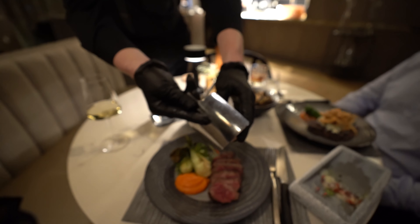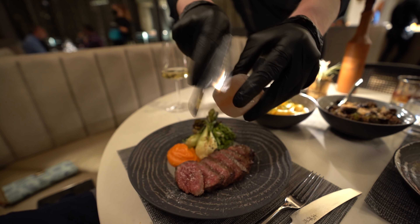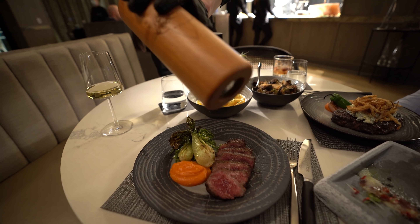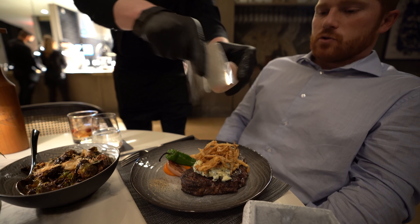Something really cool that we didn't experience last time was the way they salted and peppered the plate. They bring out a Himalayan sea salt and actually break it down right at the table, and then they do freshly ground pepper at the table as well. The peppercorns, as I mentioned earlier, are the ones soaked in gin for 48 hours and then dehydrated again. It just adds a little more flair to the restaurant and to the dish.